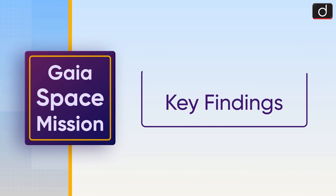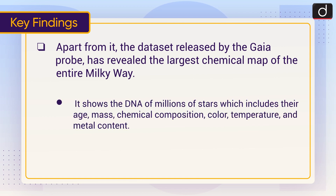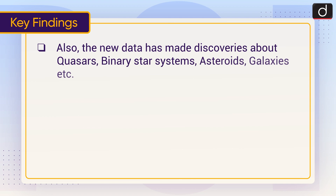Now let's have a look at the key findings. Apart from this, the dataset released by the Gaia probe has revealed the largest chemical map of the entire Milky Way. It shows the DNA of millions of stars, which includes their age, mass, chemical composition, color, temperature, and metal content.